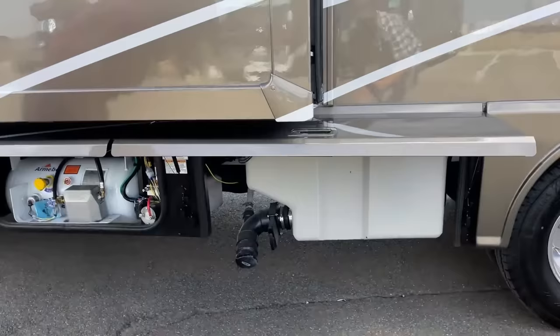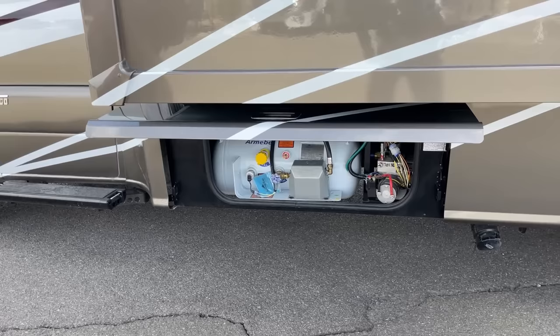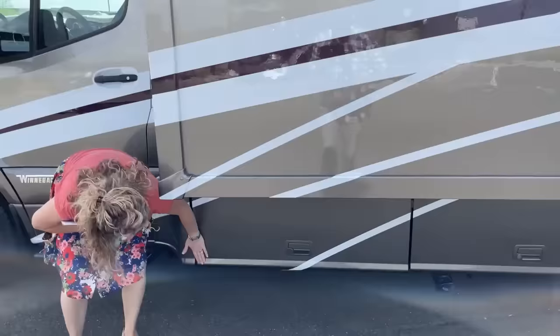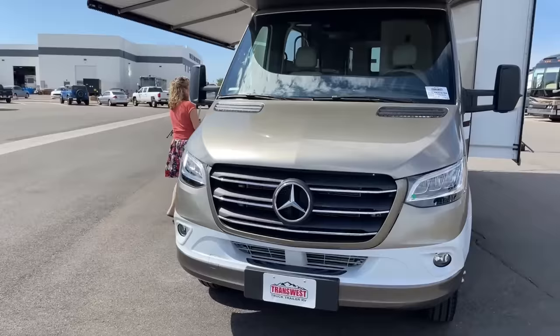That's going to be where you dump your black water. Winnebago also does a really good job of keeping those water tanks in places where you can keep them warmer if it's wintertime. There's that propane tank I was telling you about that holds 12 gallons. These bins are really easy to close. Beautiful front end, of course. I think we're ready to go inside.